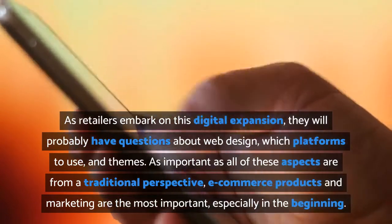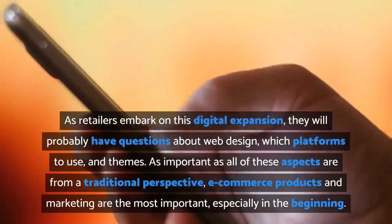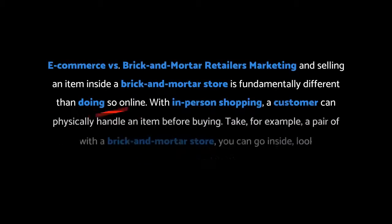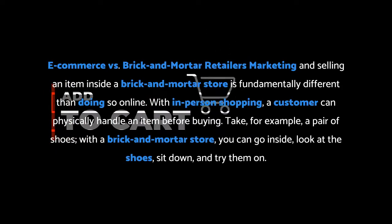As important as all of these aspects are, from a traditional perspective, e-commerce products and marketing are the most important, especially in the beginning.